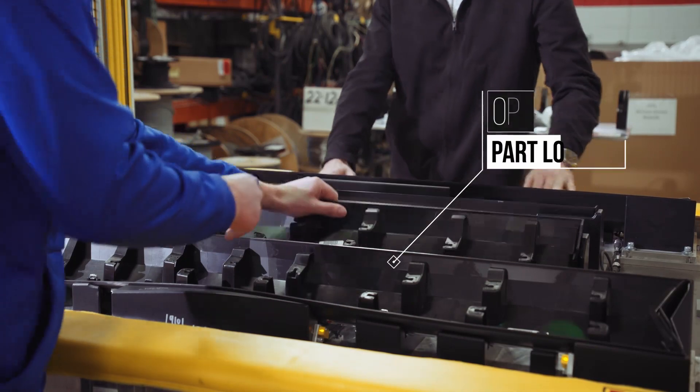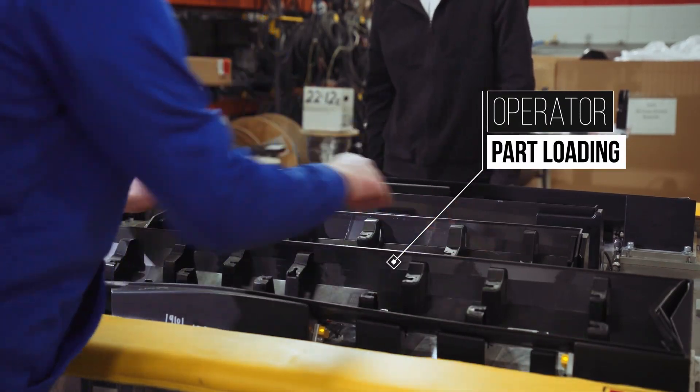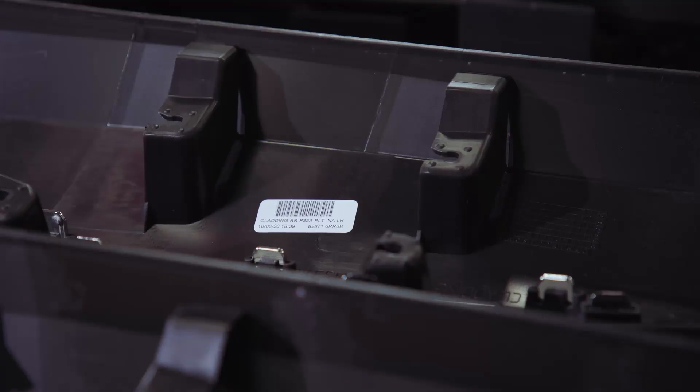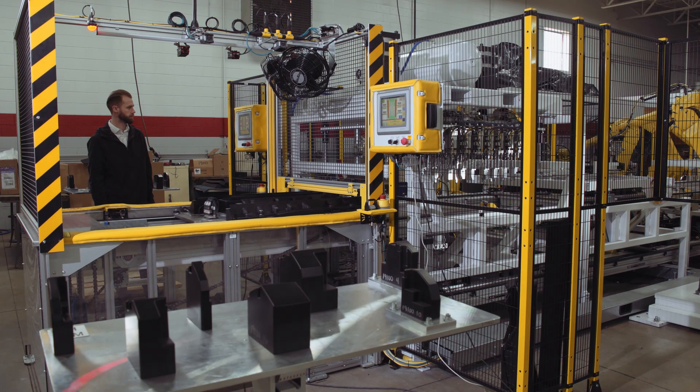First, parts are loaded onto the conveyor by an operator. Camera verification ensures the parts are labeled correctly, including both base or premium trim levels.